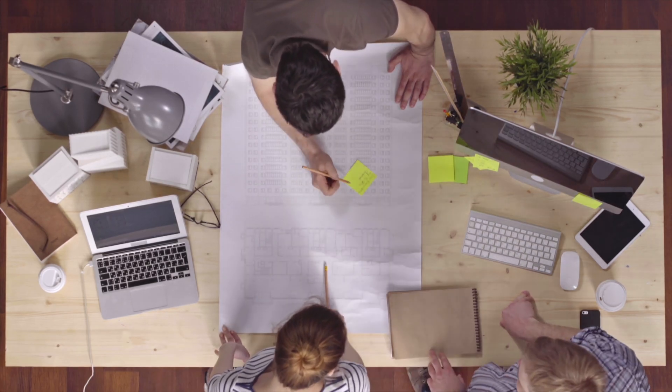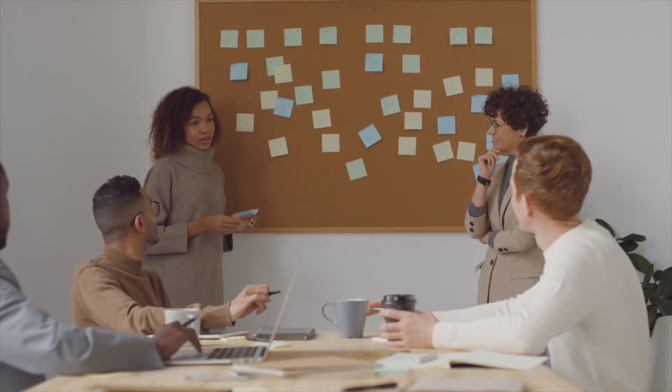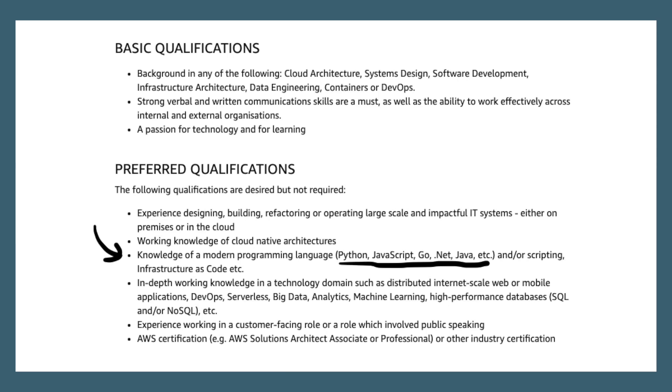On a day-to-day basis, solutions architects could be performing architectural reviews, providing recommendations to customers based on their business and technical goals, or just helping customers understand AWS better by running workshops and speaking at conferences. From my personal experience as a solutions architect at AWS, we're rarely required to sit down and code up a full application. We provide high-level architectural advice to customers rather than inspecting the company's application code. Having a coding background might be listed as a preferred qualification in job descriptions, but it's not a strong prerequisite for being an AWS solutions architect.